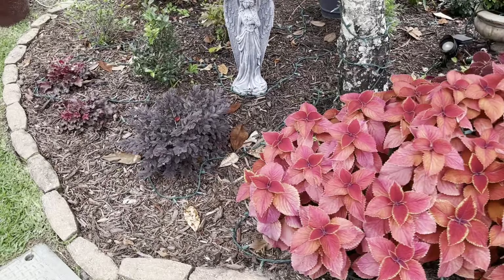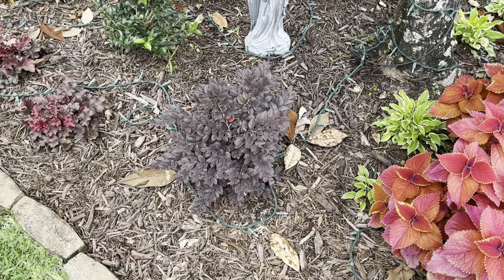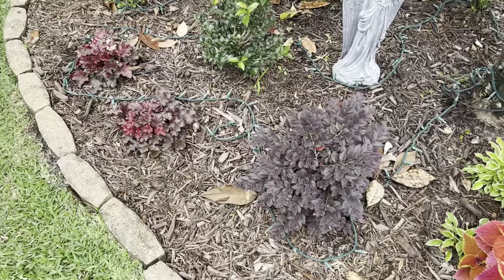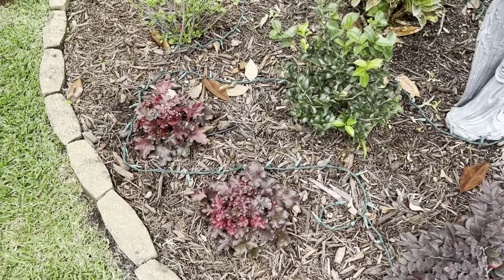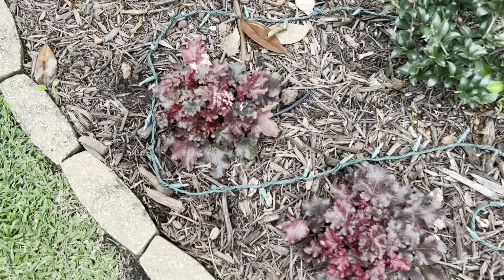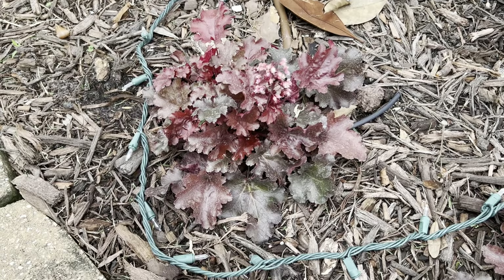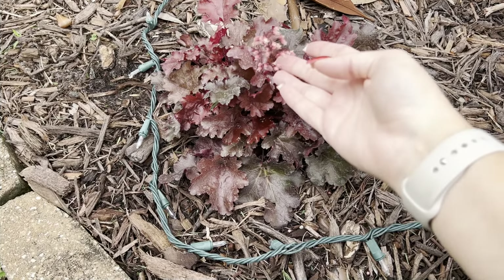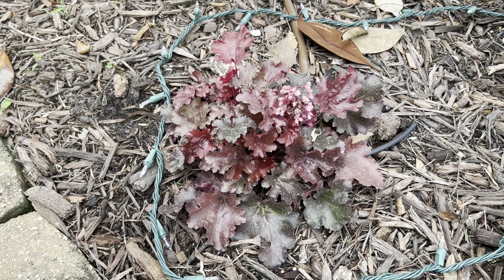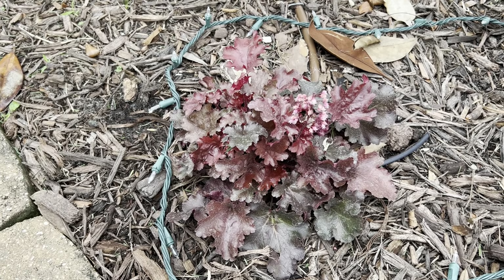Around the corner here I have a Laura Petalum that I've really enjoyed, and some Coral Bells — Heuchera. I think these are the Cherry Dulcing by Proven Winners, and they actually pushed out a bloom stock because we were so warm. I love that they have multiple tones — there's green and there's red.